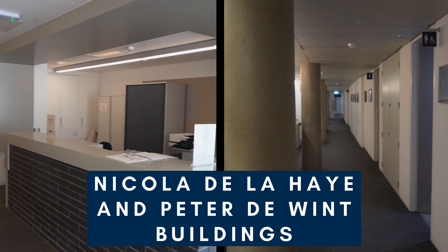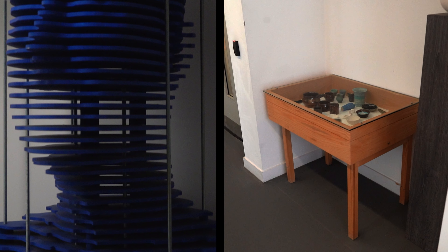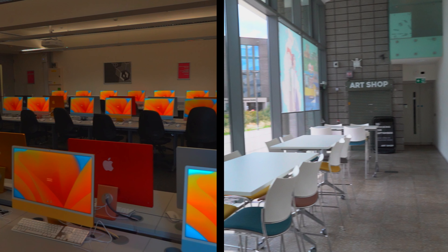Nicola de la Haye and the Peter de Wint buildings are just opposite. Nicola de la Haye has an art shop where you can get all your art necessities. They're home to loads of art courses like design, fashion and architecture.